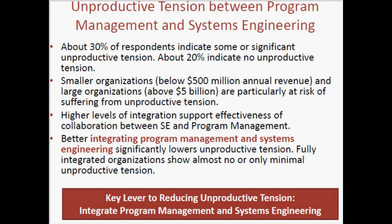The answer is yes. In many projects there are significant unproductive types of tension between project managers, program managers, and systems engineers. About 30% of respondents indicated that there is such tension, while only about 20% indicated no unproductive tension. The question is, how about the other 50%? Probably there is some tension, but it's not very significant. It's interesting that smaller organizations and large organizations are at higher risk than medium-level organizations.